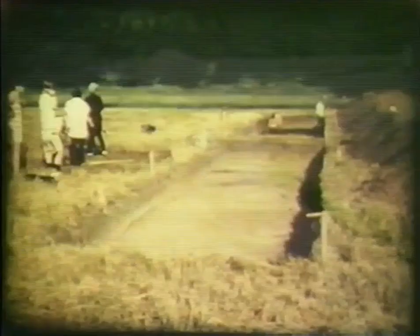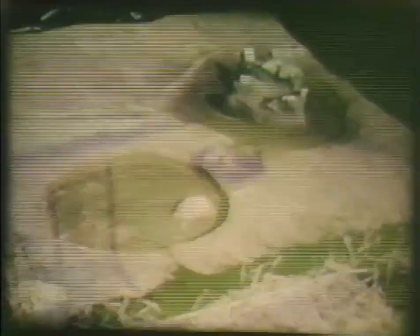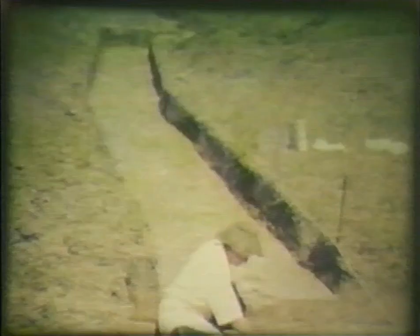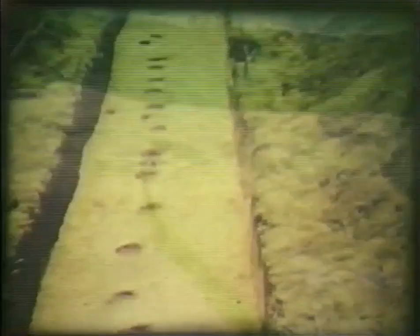Meanwhile, another crew was at work on the B trench, day by day extending the squares eastward to the edge of the terrace. Storage pits were outlined and a fire hearth was found. Post molds appear as dark round circles — filled-in holes where Indians set up house posts. The post molds were beginning to show house lines. The crew began to clear the back dirt away and new trenching began, following two major lines of post molds.